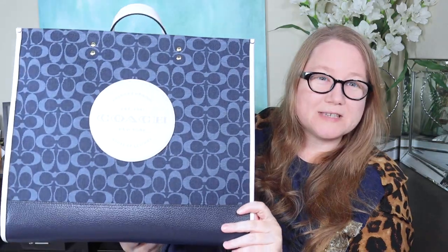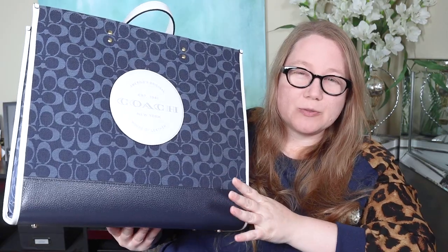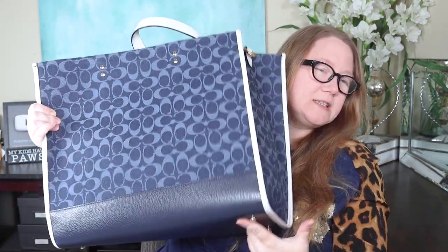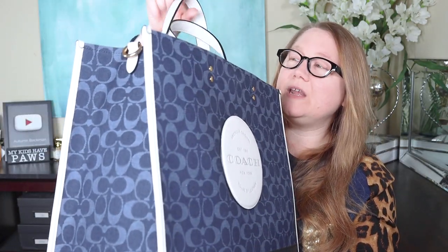This one I recently unboxed - it's from the Coach outlet. I call it a field tote because that's what they call them at the boutiques, but technically it's called the Dempsey Tote, in denim, in the 40 centimeter size. One side has the Coach logo and the other side has a big off-white circle detail. I have a full video on this which I'll link below. If it's too big for you but you like the style, they have two smaller sizes.